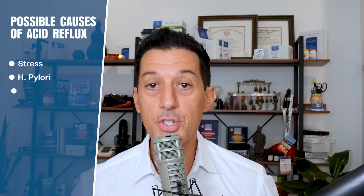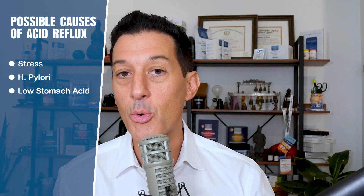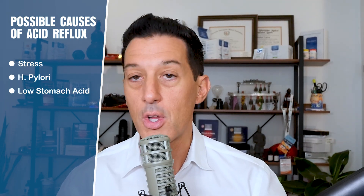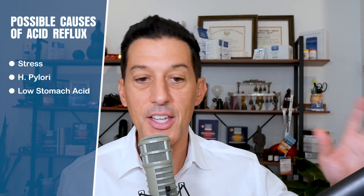A quick list of possible issues causing acid reflux: stress — overall stress can do it. When people are more stressed, they are more prone to acid reflux. The next is an H. pylori infection in the stomach — a specific bacteria you can get from undercooked meats, salad bars, unclean dishes, especially at a restaurant.